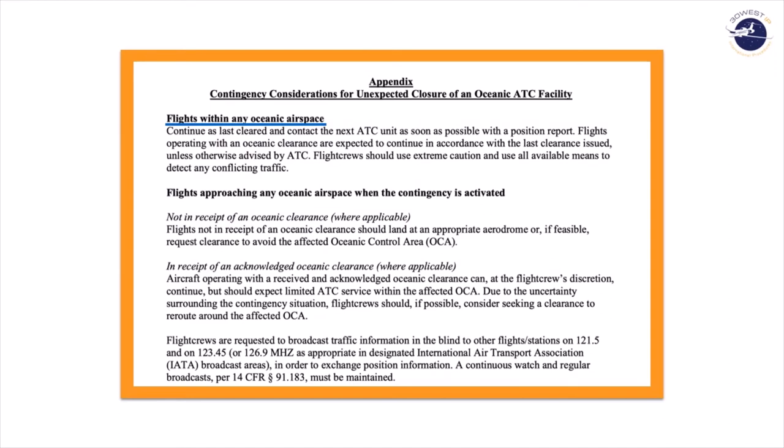The contingency considerations in the appendix of the SAFO address two possible scenarios. One: you're already in the airspace when ATC-0 goes into effect. Two: you're approaching the airspace but haven't gotten into it yet. If you're already in the airspace when ATC-0 becomes effective, stay on the clearance you had when you entered the airspace. As you get close enough to the next FIR and are in communication range, contact the ATC unit at the next active oceanic control area and give them an updated position report.